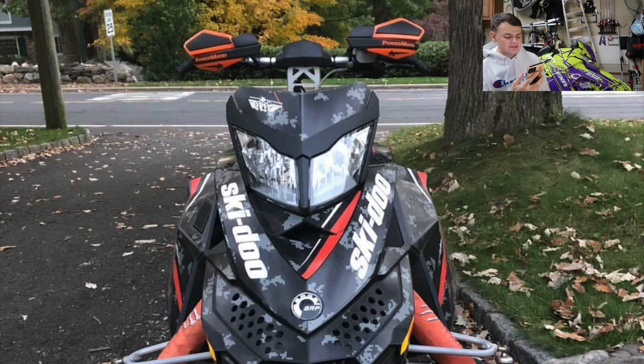This sled is a 2008 MXZ 800 with rail extensions, a riser, rich jet kit, GGB trail can, clutch kit, and a lot more. I do like the snow camo wrap on there — the sled looks sweet. Obviously he's got some motor work done to it. I'm going to go ahead and give you a 7.